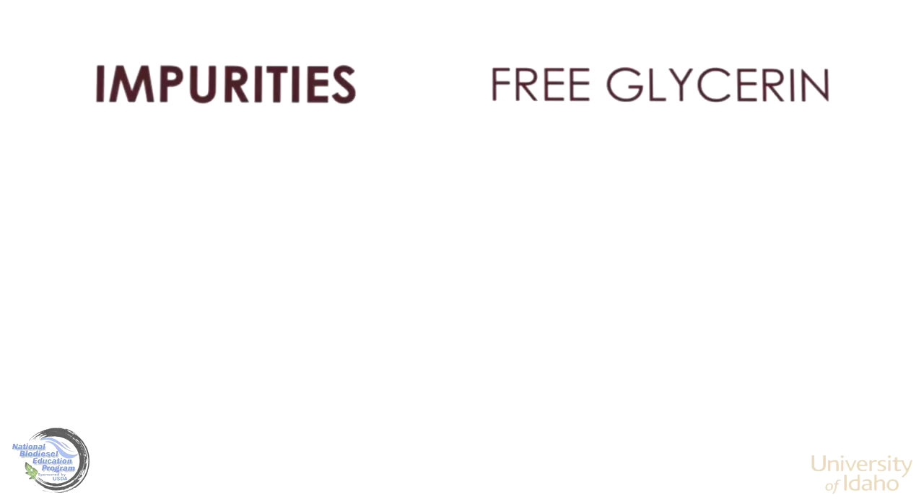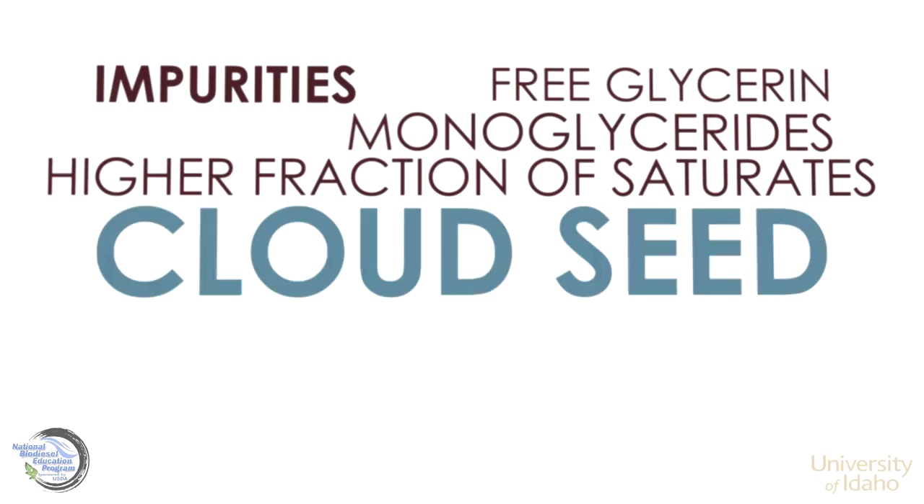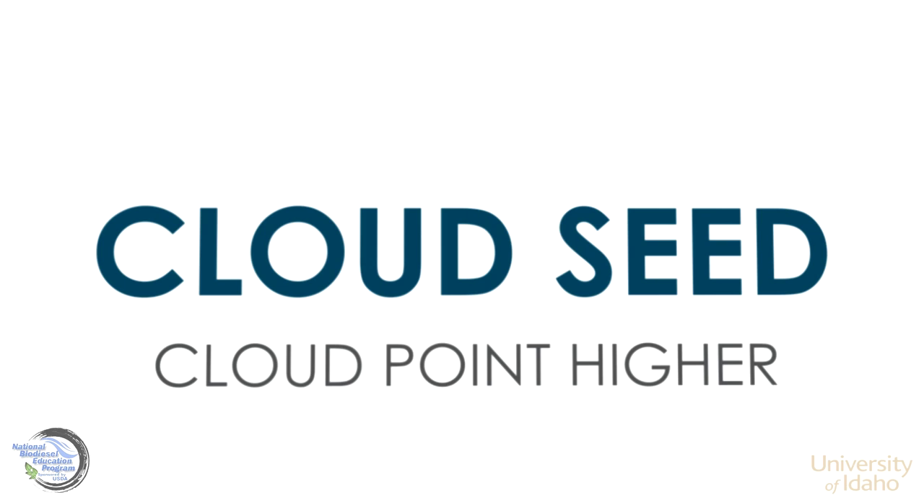Impurities such as free glycerin and monoglycerides, and feedstocks with a high fraction of saturates, crystallize at higher temperatures and can serve as cloud seeds, making the overall cloud point higher.